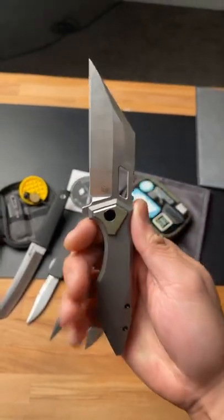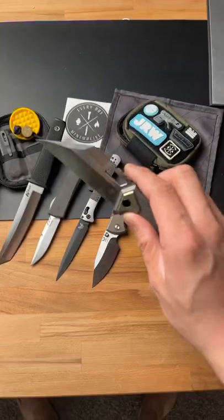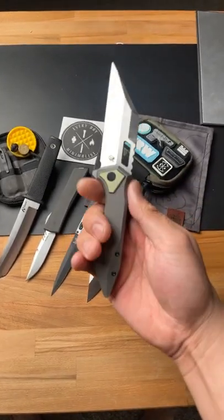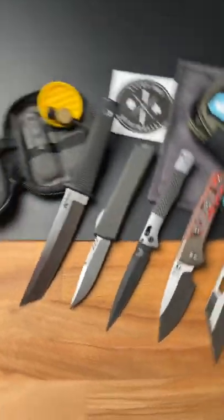Number one, the Arcane Design Crawler. This blade looks like it belongs in Mortal Kombat. It's got a ton of different angles, and surely this thing will do a lot of damage. Subscribe to my channel if you want to see more dope knife content.